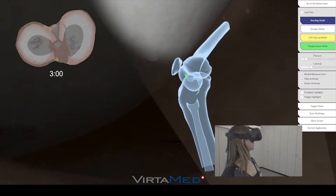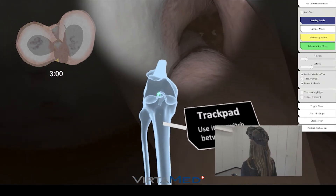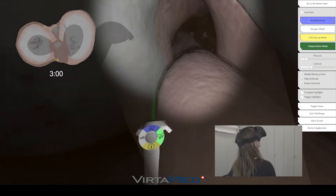Sure, you can learn anatomy through books and diagrams, but the virtual experience is like going to a city instead of reading about it in a guide. We already know how powerful and memorable the immersive VR experience can be.